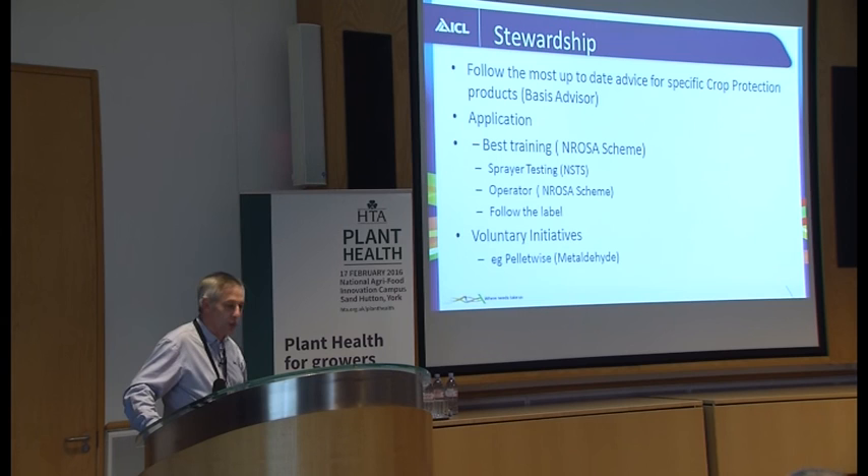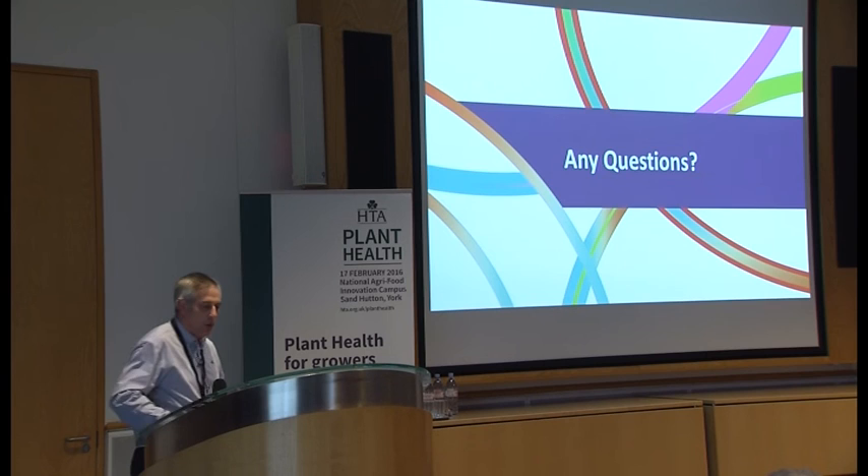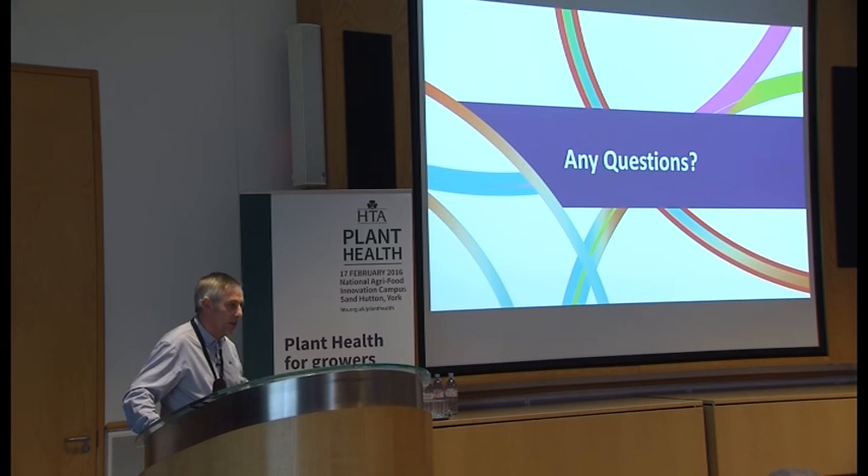There have been voluntary initiatives to try and maintain the use of products — things like slug pellets, where there was an industry-wide scheme to promote safe usage. I think there's a lot we can do. We're all here to help. Any questions? We're available on our stand afterwards if anyone wants to talk about anything in particular. We do have a pest damage questionnaire — if anyone would like to fill that in, it gives us information going forwards on potential pests that need a target and how we can help. Thank you very much.